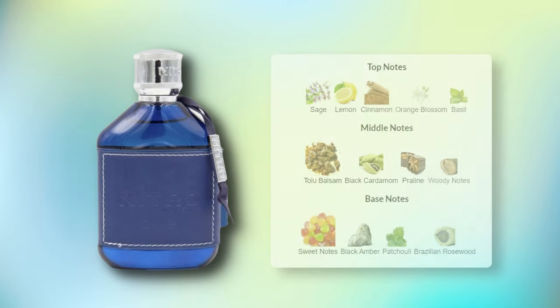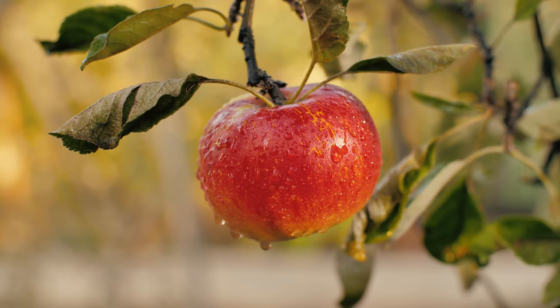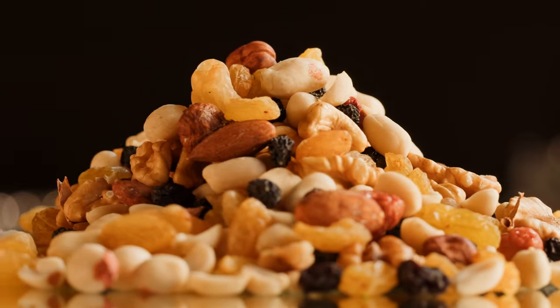The note breakdown for this fragrance is as follows: sage, lemon, cinnamon, orange blossom, and basil, followed by pralines, woods, cardamom, amber, patchouli, rosewood, and some sweet elements. But essentially you're getting Pegasus meets Pegasus Exclusif with a little underlying apple-lavender sweetness that reminds me of Leighton Exclusif. So this hybrid-slash-tribrid situation is definitely more on the nuttier side.